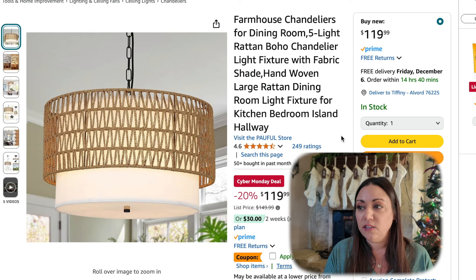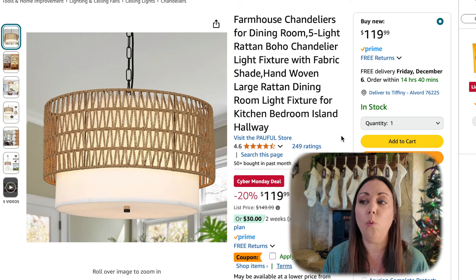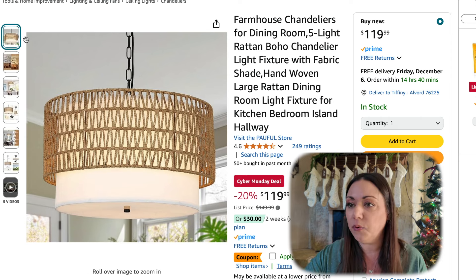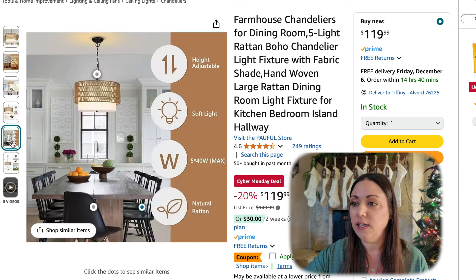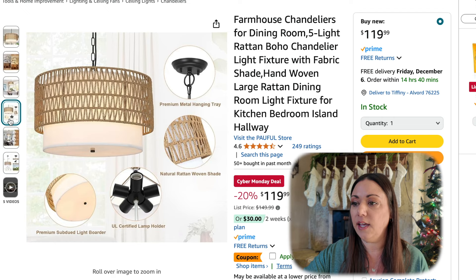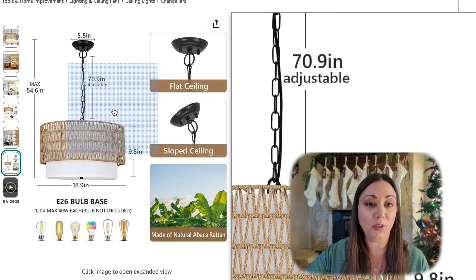This farmhouse chandelier — I have been keeping my eye on this one. I haven't seen it this low all year. Normally it retails for about $149, and with the Cyber Monday deal plus your $10 off coupon, it's going to make it $110. I love this style. It's really pretty, kind of a faux boho chic look to it. Easy to install, looks like it takes about five light bulbs, and I think it'd be perfect for over your dining room table.